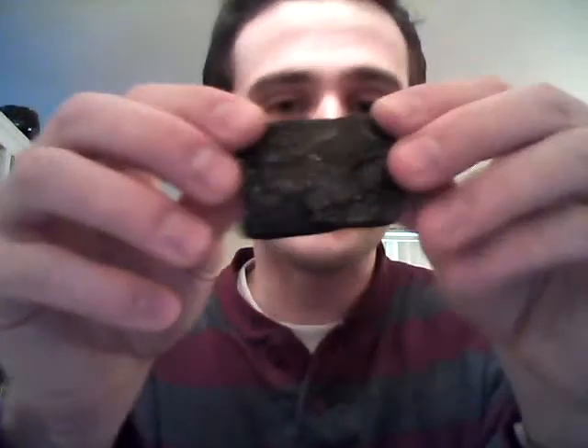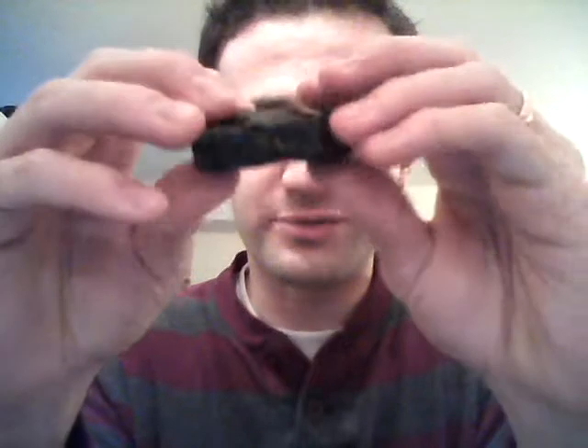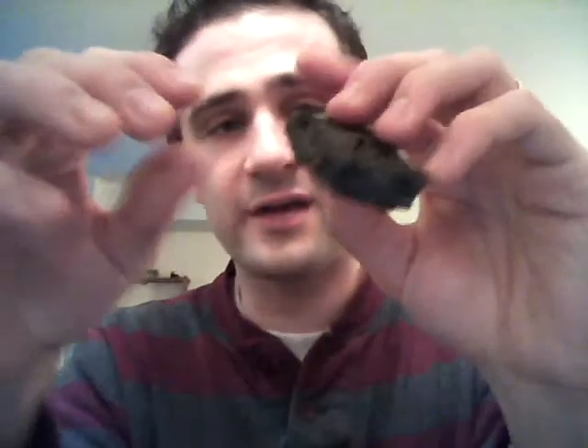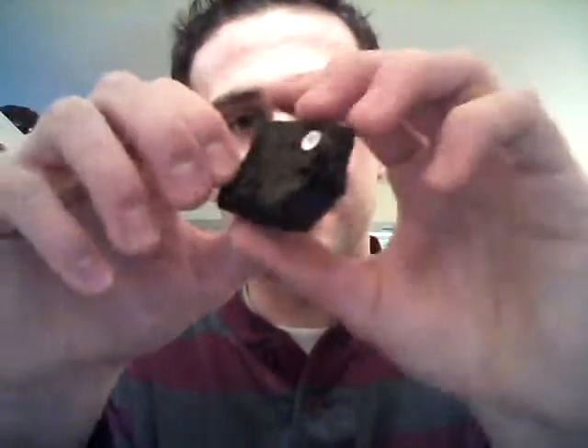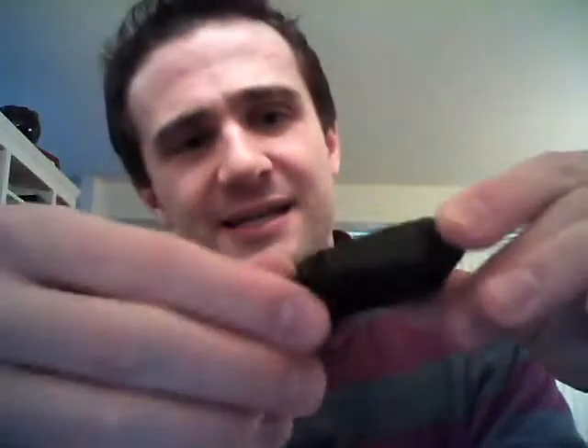Next up on our sedimentary rocks is bituminous coal. Bituminous coal can be kind of shiny but also kind of dull. It burns and fuels a lot of our economy and electricity. It's mined out of the ground and it's the compaction together of a lot of dead plant matter — grasses, leaves, twigs, and so on — compressed and heated over time until you're left with this black carbon rock.